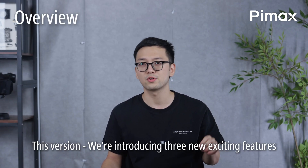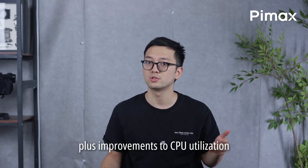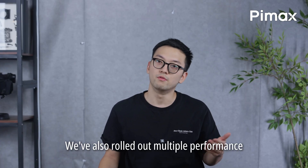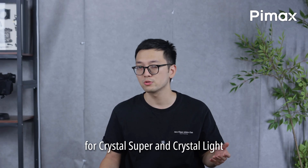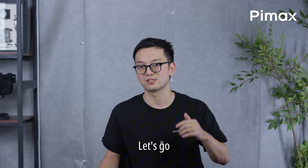Hello everyone, here's Yves. Welcome to Pimax Play Updates. This version will introduce three new exciting features, plus improvements to CPU utilization, the tracking algorithm, and some more. We've also rolled up multiple performance and stability improvements for Crystal Super and Crystal Light, along with a new firmware update. Let's go!